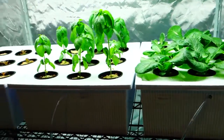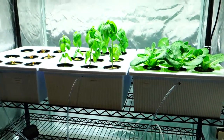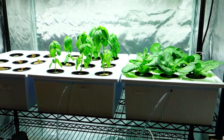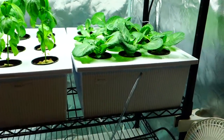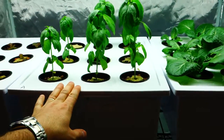If you guys are new to this channel, basically I do a weekly update on what's going on in my indoor hydroponic garden. Everything here is constructed personally by me - all the reservoirs - and I grow everything from seed. What I currently have going on is my romaine lettuce right here and our Aroma F1 basil.